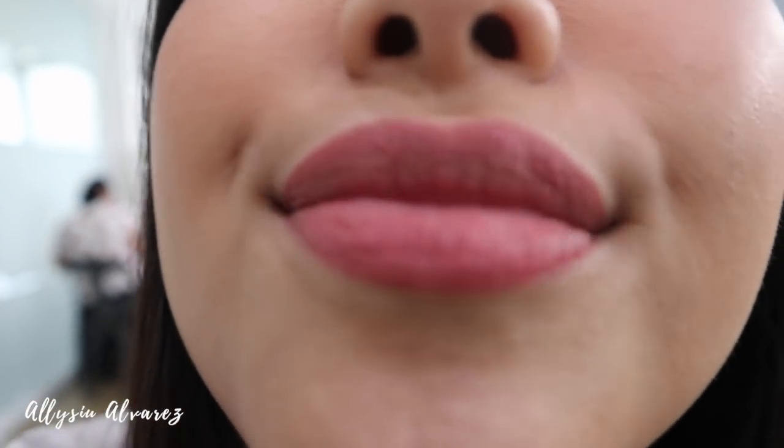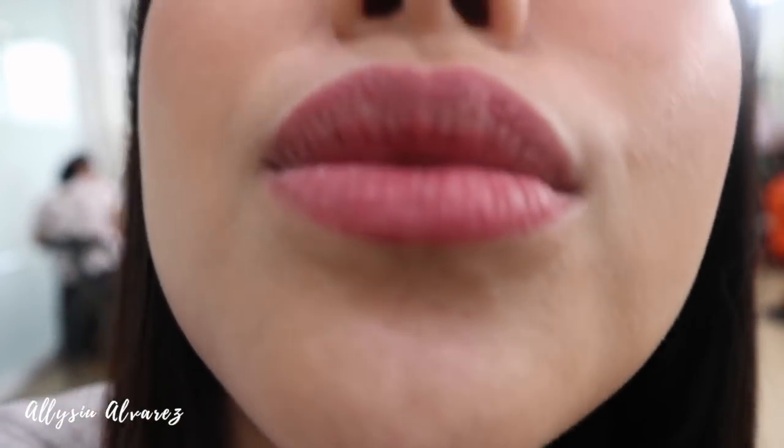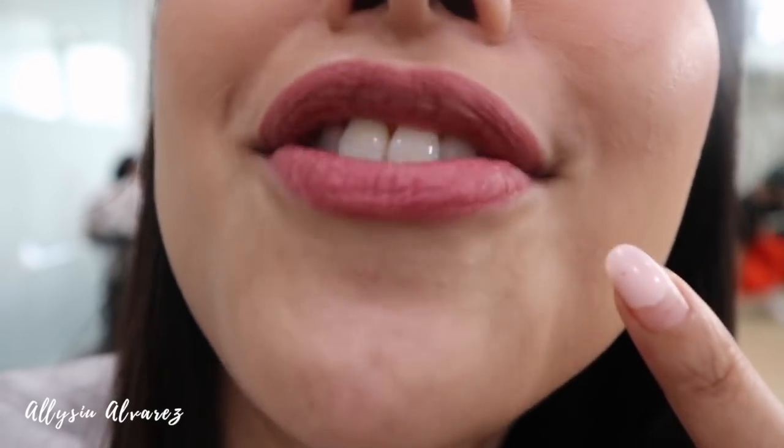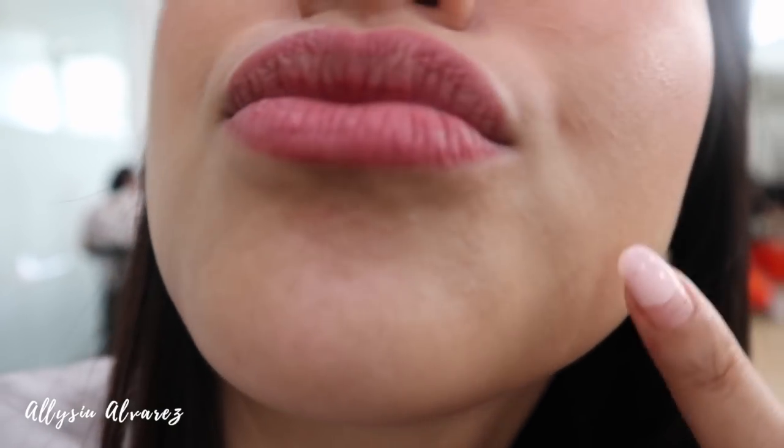So I just ate and this is what my lips look like — it's basically gone. The formula is super thin. But it still gives a somewhat natural look, so it's passable as a natural lip look after eating. That faded after just one meal though.